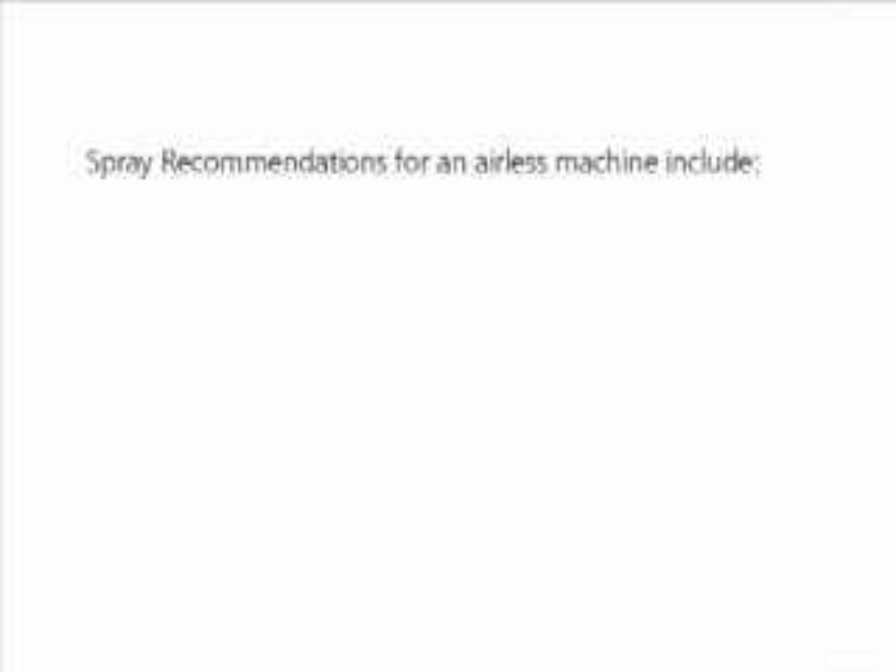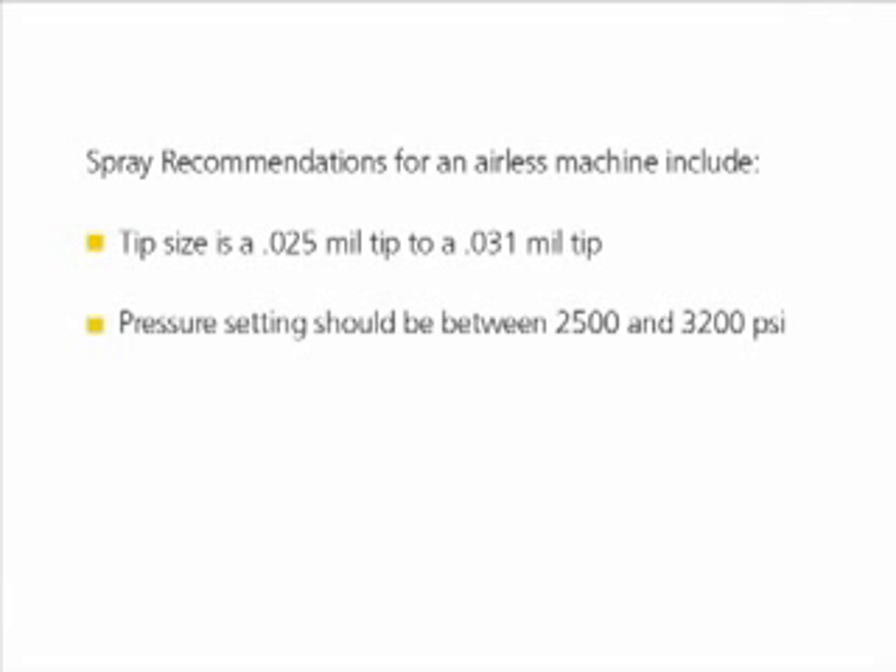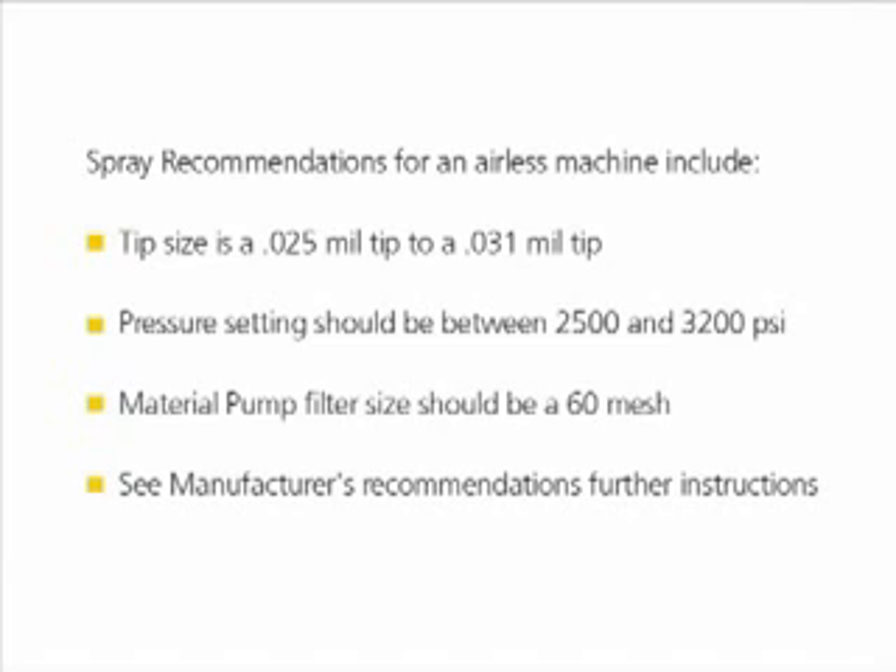Spray recommendations for an airless machine include a tip size of .025 mil-tip to .031 mil-tip. Pressure setting should be between 2500 and 3200. Material pump filter size should be a 60 mesh. See manufacturer's recommendations for further instructions.